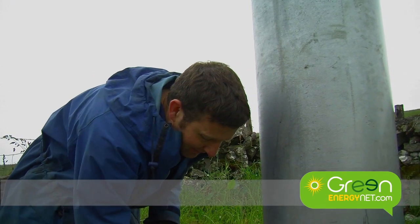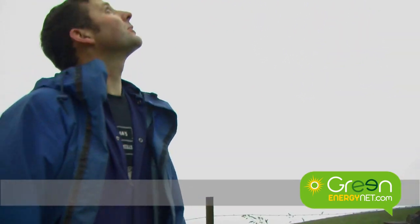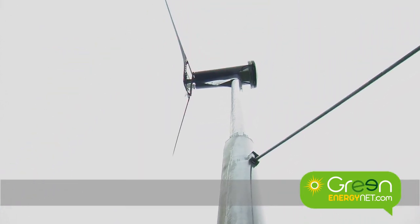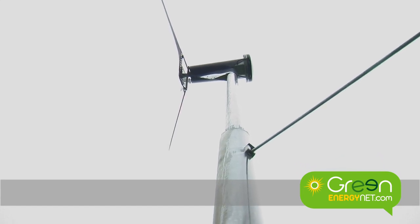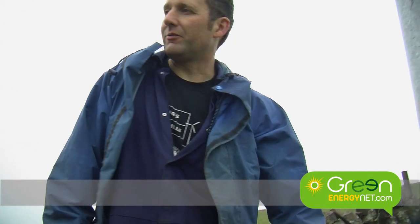Could you briefly explain in simple terms how something like this works? It's relatively simple. If you look up at it, there is a shaft running from the rotor end — the left-hand end — that runs right through the middle to the end with a domed cover on it, which is where the generator is. Wires from the generator come down the tower and underground to the house, where the inverter and other electronics are that convert it into grid power.